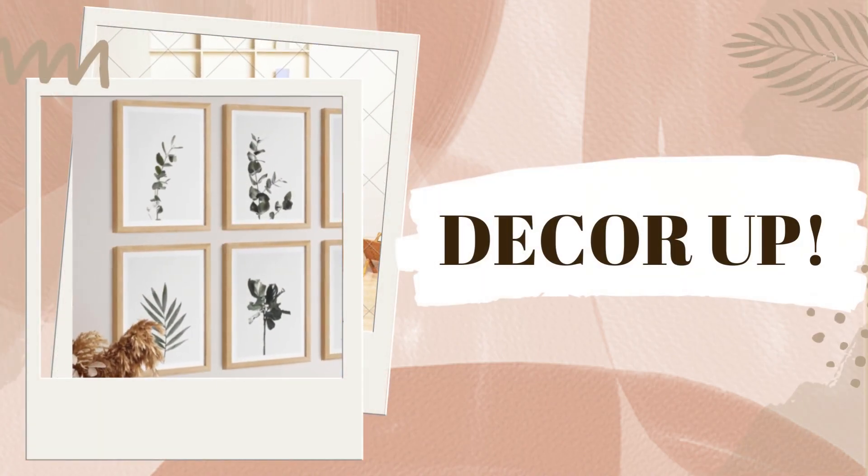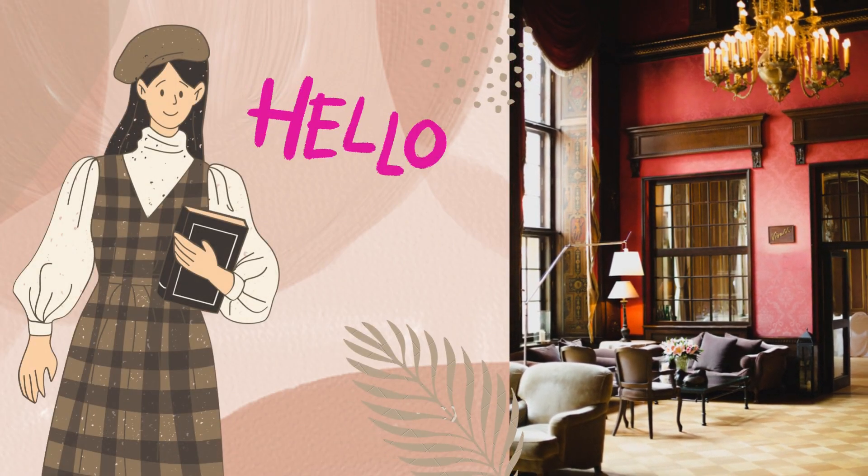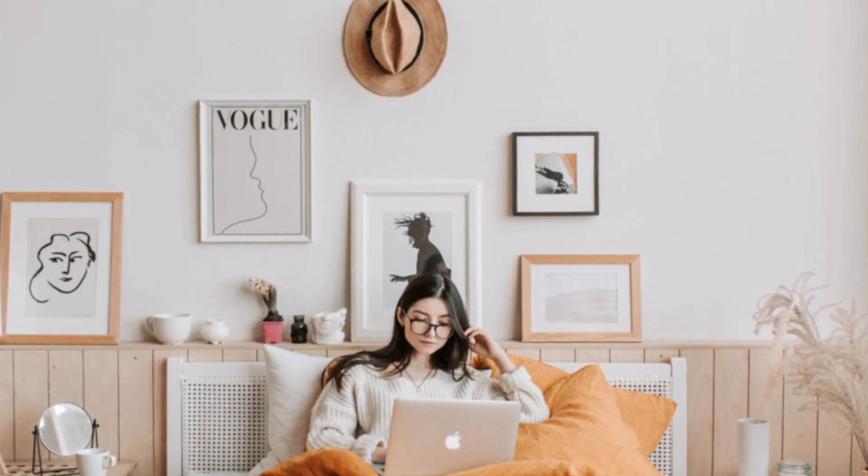Hi everyone, welcome back to my channel DecorUp. My name is Nupur. I am an architect and here we discuss how to make your home look luxe. Today we will get to know how to make the most amazing gallery wall.